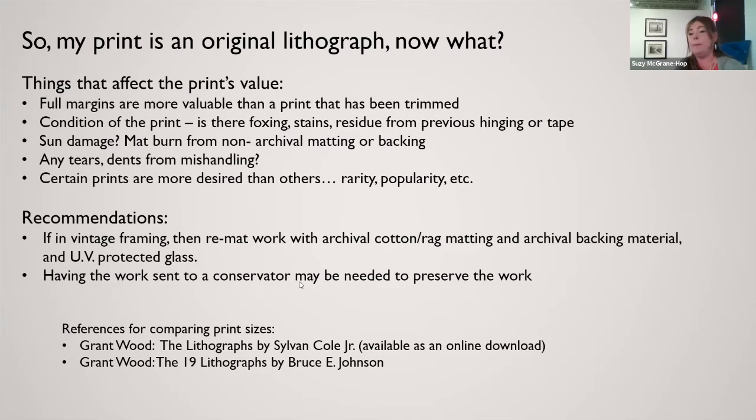When looking at things that affect the value of a print — once you've determined it's an original — whether it has full margins or is trimmed will have a definite determination on value. The condition of the print matters too: you'll find things like foxing, which is imperfections in the paper from mold that creates reddish dark spots. There may also be staining from past hinges, tape, sun damage, mat burn, or non-archival matting or backing. Many were originally framed in the forties, fifties, and sixties when archival standards weren't yet a consideration.